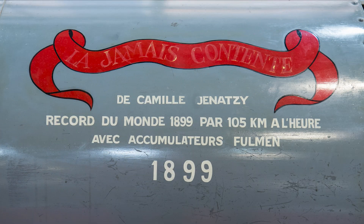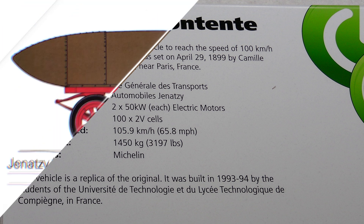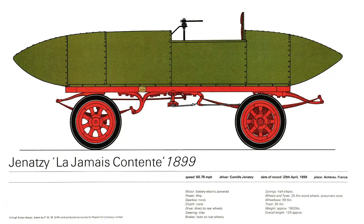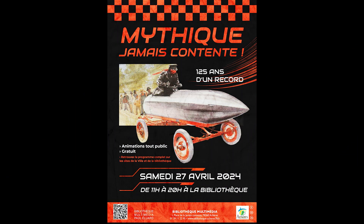Now let's rewind to the year 1899, a time when cars looked more like fancy horse-drawn carriages that had misplaced their horses. Camille Genazzi, a Belgian engineer with an obsession for speed and a hairstyle so fiery they called him Le Diable Rouge — the Red Devil — designed and drove this bullet-shaped contraption. And when I say bullet-shaped, I mean it literally looked like a torpedo on wheels.